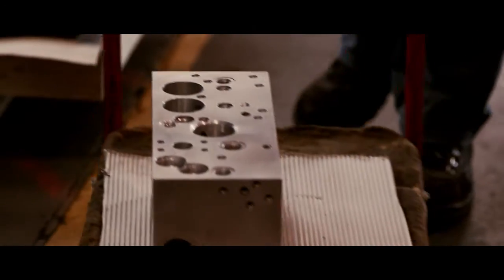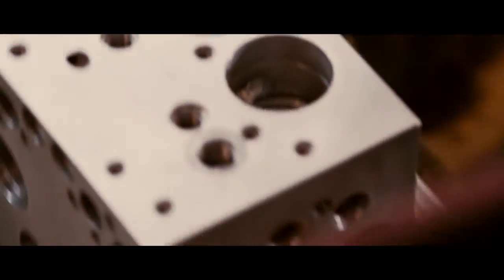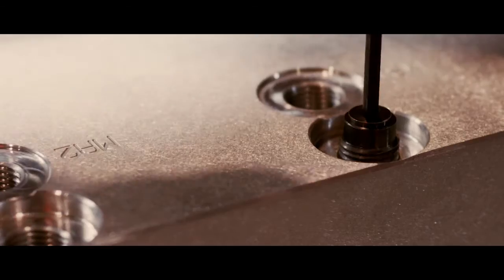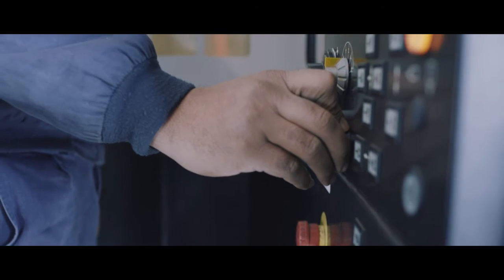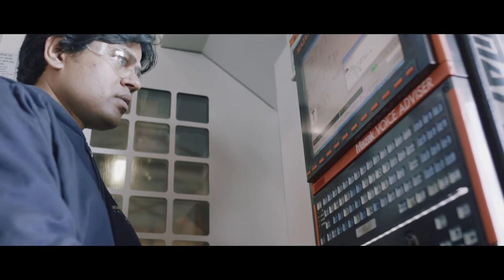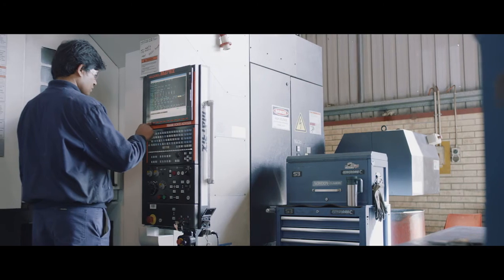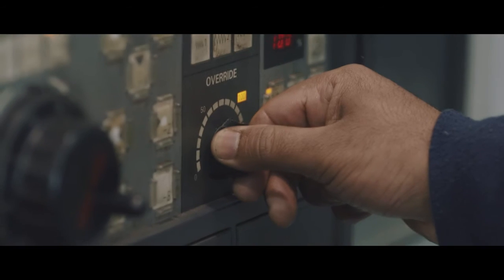Innovative machining practices ensure we are always producing a quality product in a highly efficient manner, providing the customer with value for money. Our investment in CNC machinery, including our 4-axis horizontal and 5-axis vertical twin pallet CNC machines, also allows us to create machined masterpieces with rapid quotation and turnaround times.